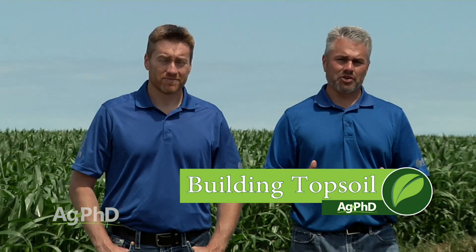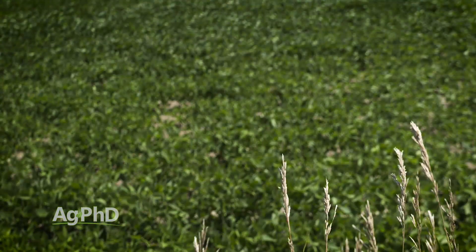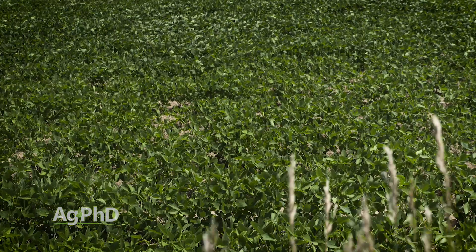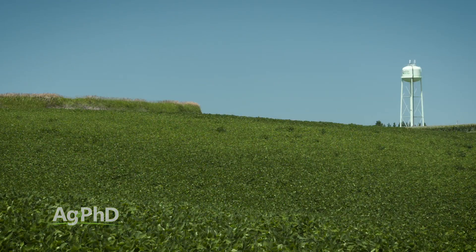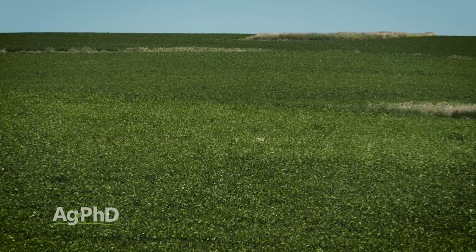Either at this time of year or right after harvest, you can really see some of the light spots on your farm — those eroded areas. Many people talk about, well, I could try to build new topsoil, but that's going to take forever. No, it doesn't have to take forever. We want to talk today about five steps you can take on your farm to building new topsoil in your lifetime. Over the next 20 years, you absolutely can make a huge difference on your farm.